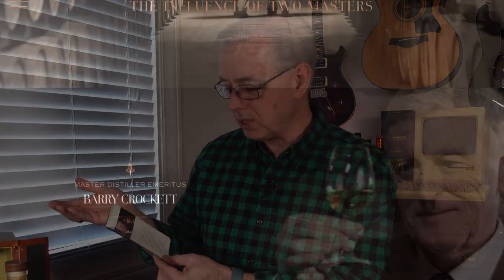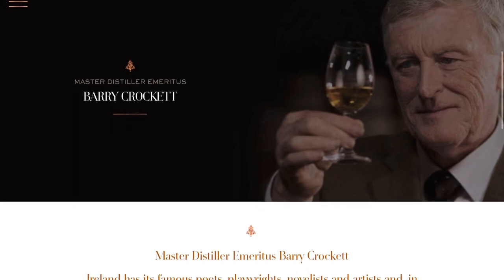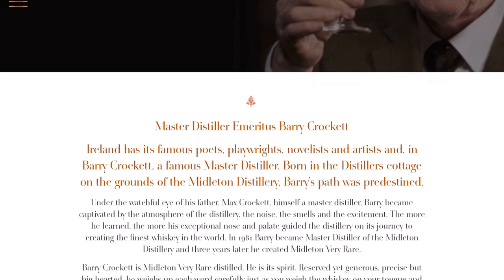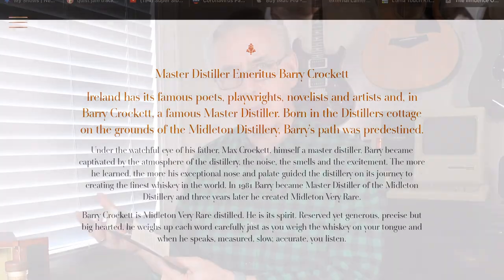When you open the pamphlet, it says Barry Crockett Legacy, and then it talks about Barry Crockett, who was a distiller at Middleton and is now master distiller emeritus. He's been doing this for almost 50 years and took it over from his father, Max Crockett. They have a little blurb about him, some marketing copy about the finest whiskey, and then tasting notes for nose, taste, and finish. This is bottled at 46% ABV — 92 proof.